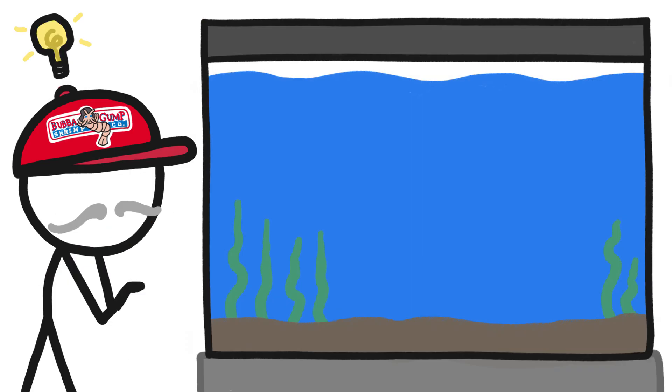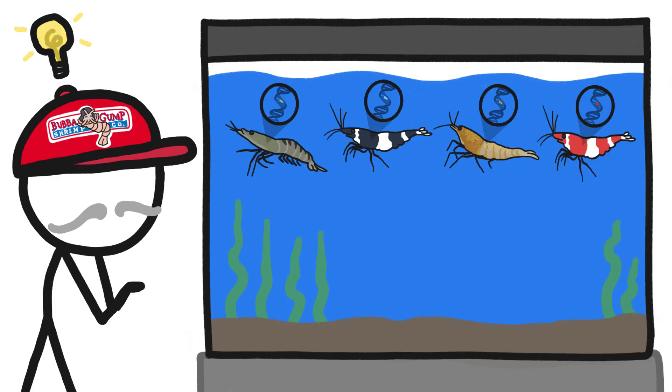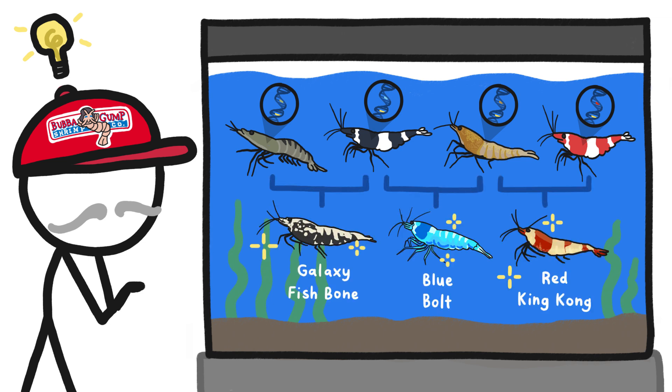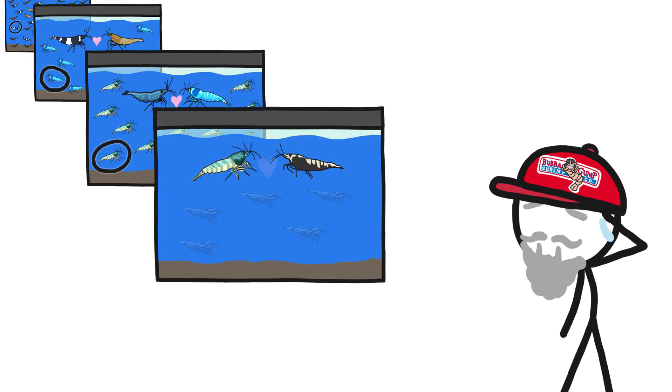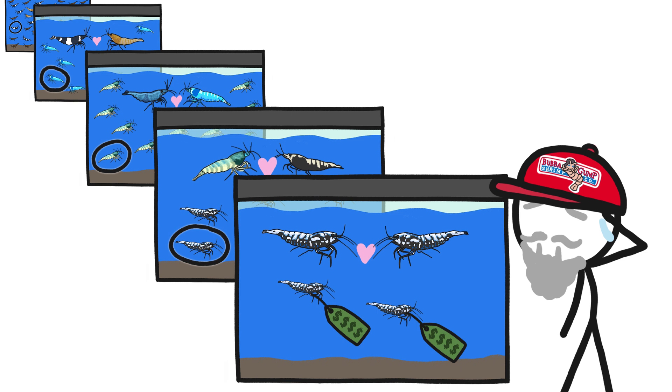Shrimp breeders are taking advantage of the wide range of colors and patterns that can result from mutations by selectively breeding the shrimp to reliably produce striking new shrimp varieties. Breeders spend years searching through tanks with hundreds of baby shrimp to select the best shrimp, and breed them, and select, and breed, and select, and breed in order to reliably produce shrimp with specific rare colors and patterns.